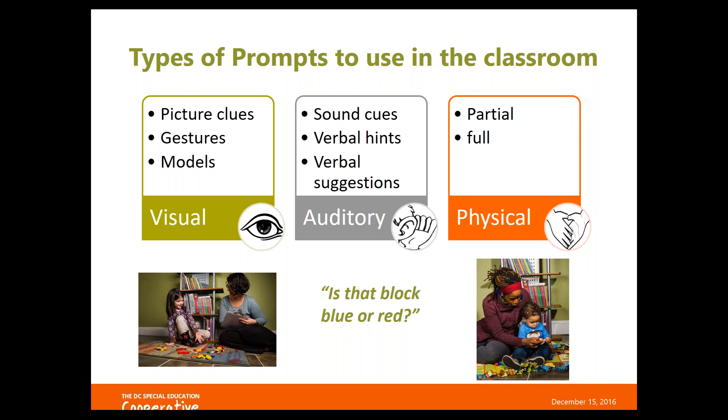Using the example of asking a child to select the red block, a verbal hint might be starting the word by giving them the first sound: 'rrr, re, re.' You might also say, 'It's the same color as a stop sign,' giving a verbal suggestion. Another example of a verbal suggestion would be giving answer choices: 'Is that block blue or is that block red?' You've given them the vocabulary to choose from.